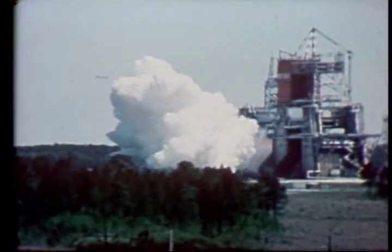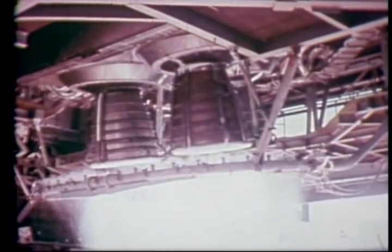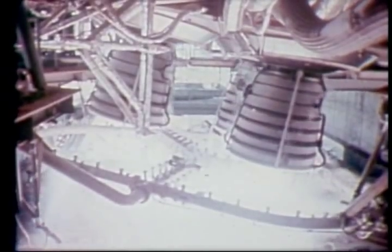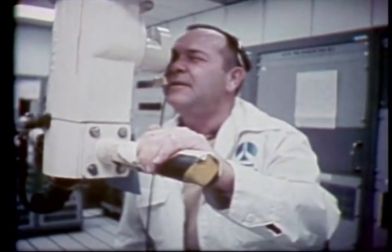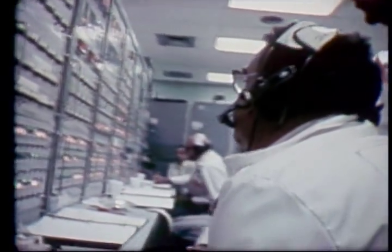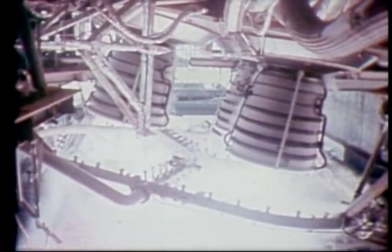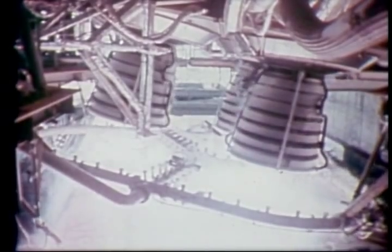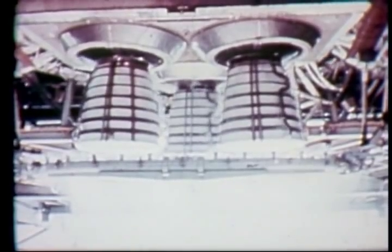A space shuttle main engine has an internal chamber pressure of 3,000 pounds per square inch — four times that of previous rocket engines. The thrust can be varied from 65 to 109 percent of rated power, to tailor engine performance for different payload weights, to keep acceleration rates within comfortable bounds, and to give additional thrust for contingency situations. The three main engines can swivel 21 degrees up and down in the vertical position, and 17 degrees from side to side, to steer the vehicle during flight.